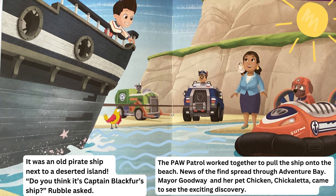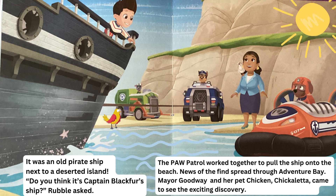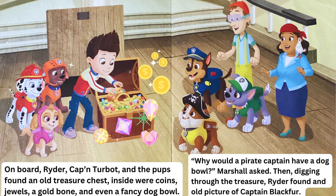News of the find spread through Adventure Bay. Mayor Goodway and her pet chicken Chickaletta came to see the exciting discovery. On board, Ryder, Captain Turbot, and the pups found an old treasure chest. Inside were coins, jewels, a gold bone, and even a fancy dog bowl.